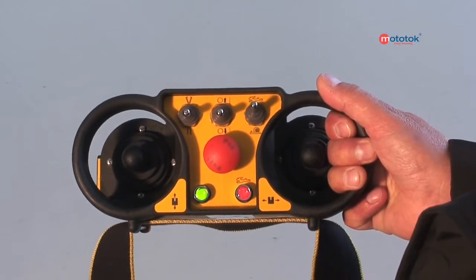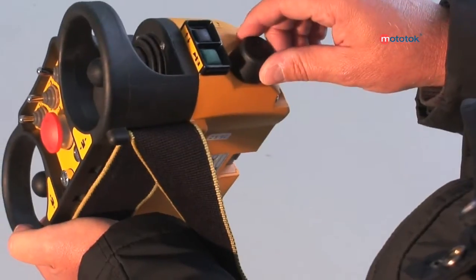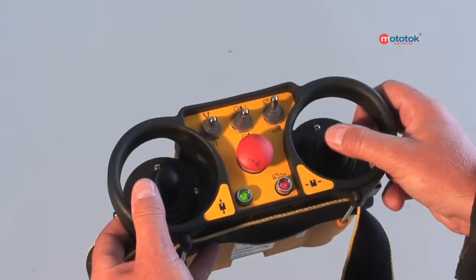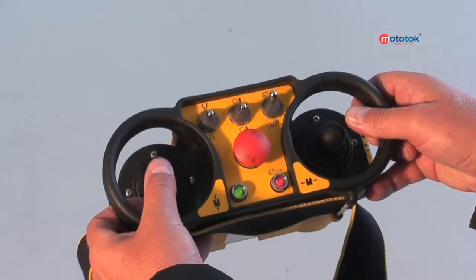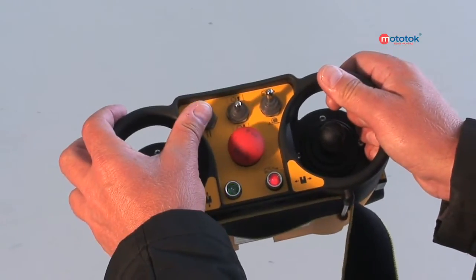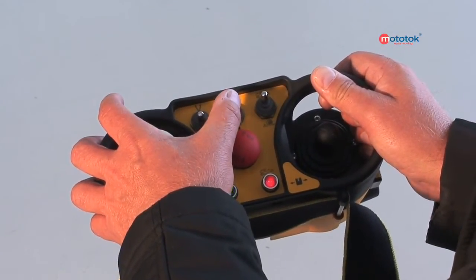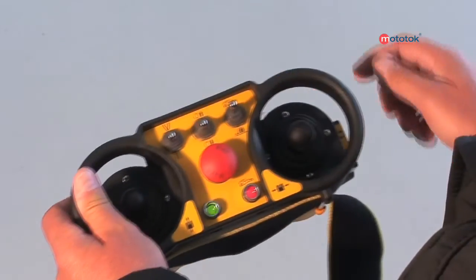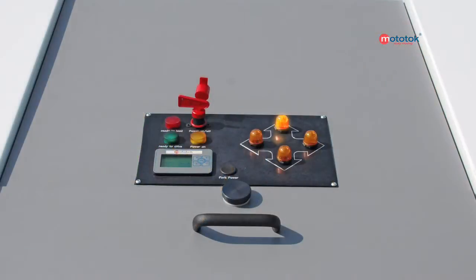Everything under control. The Mototalk control panel is easy to operate. Switch on the remote control by turning the key. One joystick only for left-right movement. One joystick only for forward-reverse. One switch only for hydraulic fixing and separation of the nose wheel. One switch only for raising and lowering wheel securing. One button only to raise and lower the nose wheel. For safety purposes, each movement is indicated beforehand by the four signal lamps for the appropriate directions.